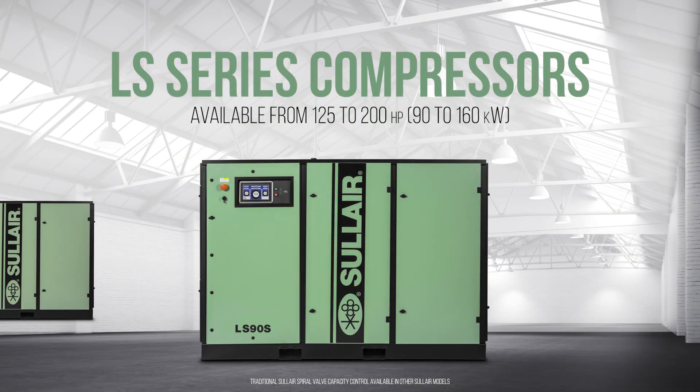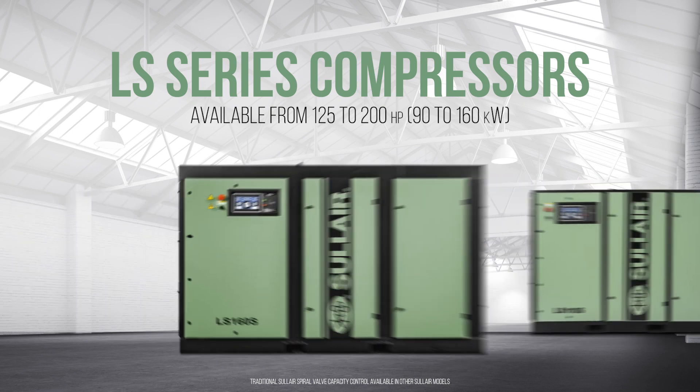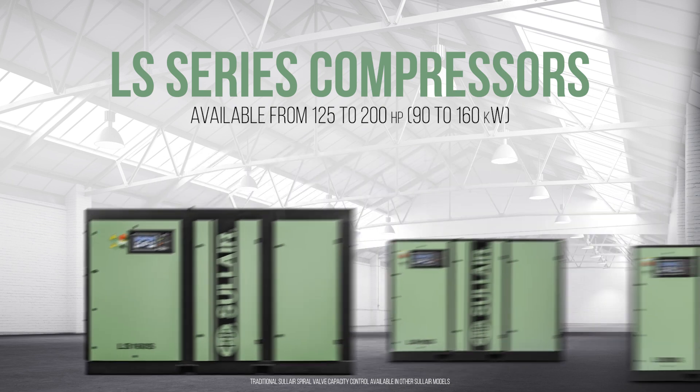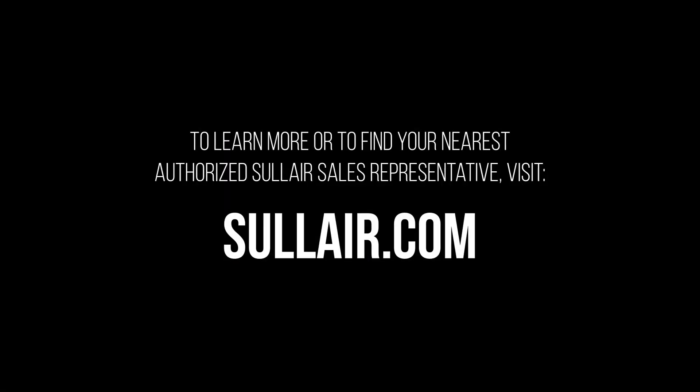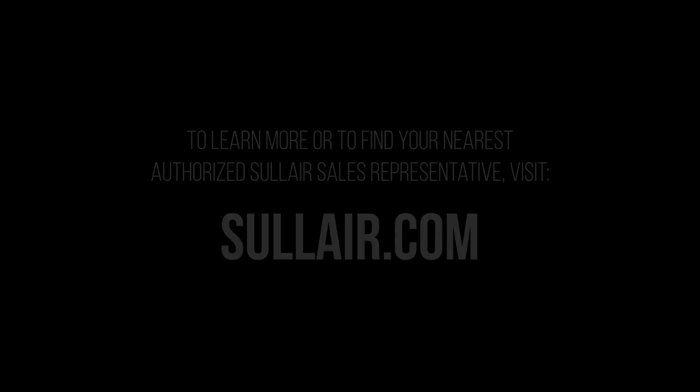Electronic spiral valve technology is available in the Solaire LS90, Solaire LS110, and the Solaire LS160. To learn more about Solaire compressors featuring electronic spiral valve technology, or to find your nearest authorized Solaire sales representative, visit Solaire.com.